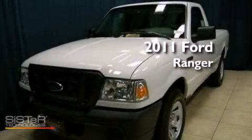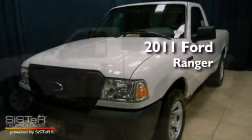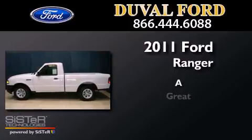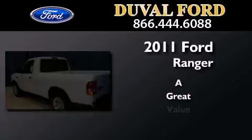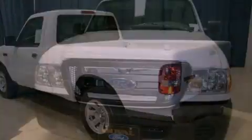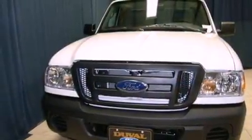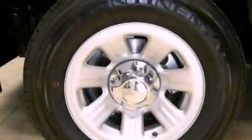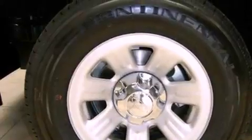This is a brand new 2011 Ford Ranger. Features include a low tire pressure indicator, traction control and stability control systems, a trailer hitch receiver, and an anti-lock braking system.